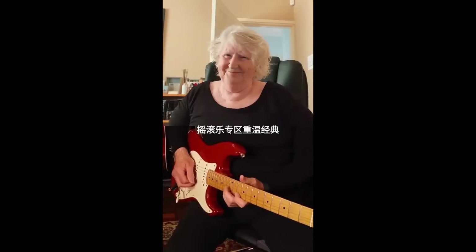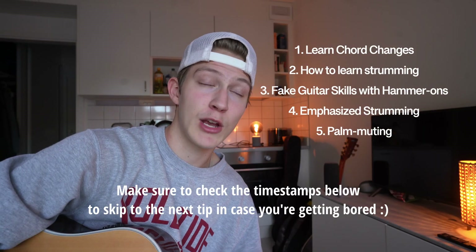Did you just buy a guitar and now you're trying to find ways to transform your basic guitar skills into something you can impress your grandma at a random family reunion? Or for whatever reason you searched how to get better at guitar on YouTube — you've come to the right place. Today I'm showing you four tips that I believe will help you get better at guitar and just maybe even make some people think that you're way better at playing this thing than you actually are.